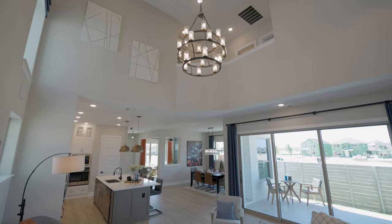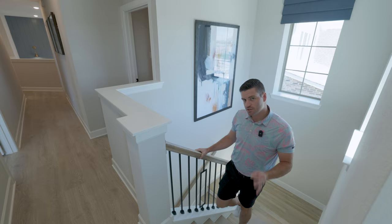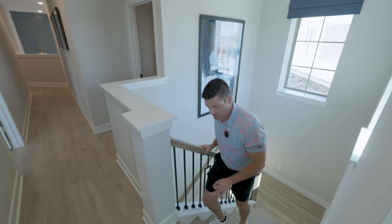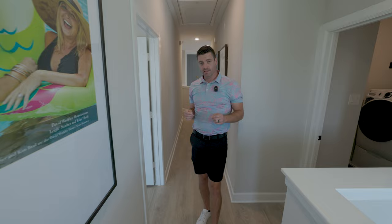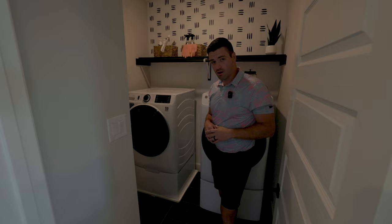Now we're going to come to the upstairs portion of this house. There's a beautiful stairwell and these look like luxury vinyl plank floors, which carry throughout the upstairs as well — so everything but the bedrooms is going to be luxury vinyl, though you'll have many flooring options. All your bedrooms are upstairs, including the master. Your laundry space is also on the upper floor, in a nice location right across from the master bedroom.